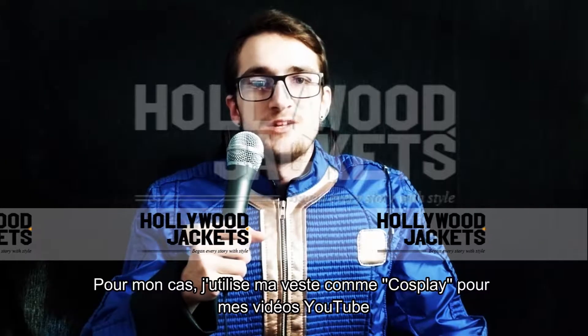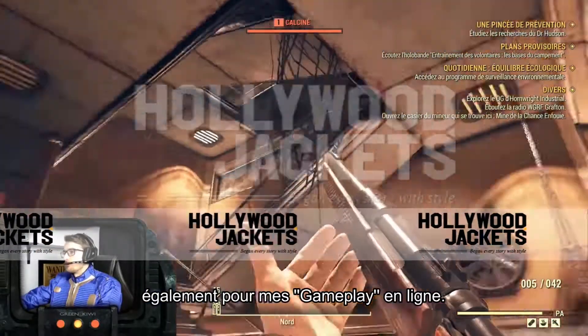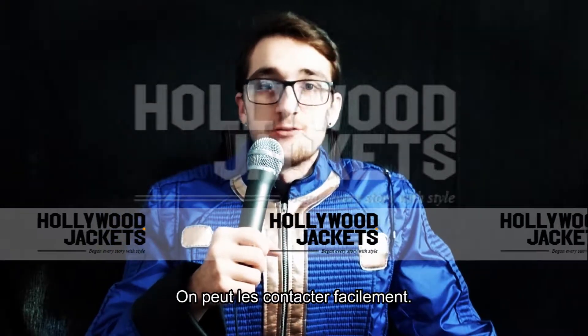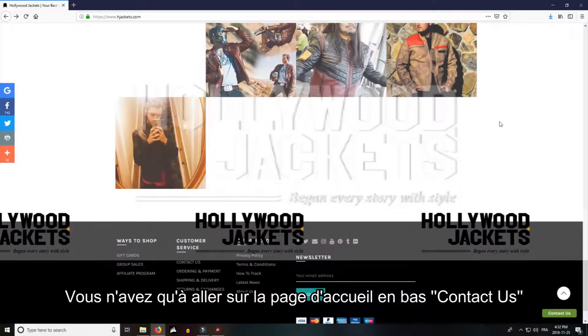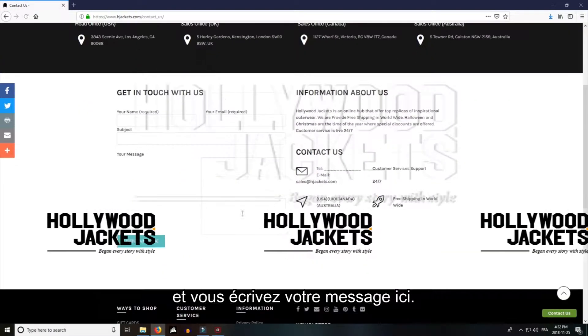For myself I use my Fallout Jacket as a cosplay for my YouTube videos, also on my gameplay online. And I had a really good service — they're really easy to reach. You just go to the main page, down below, contact us, and you can write your message there.